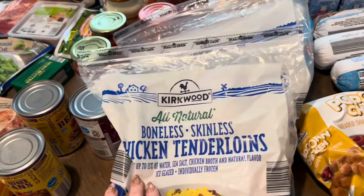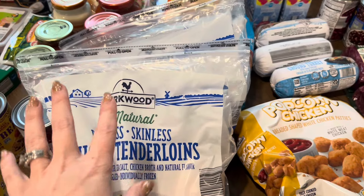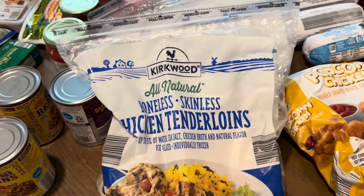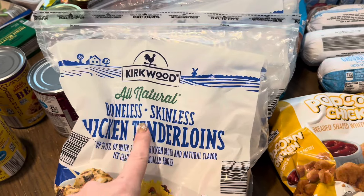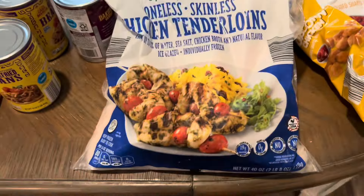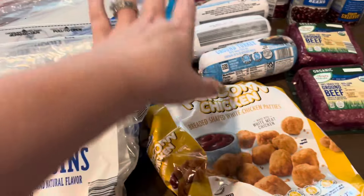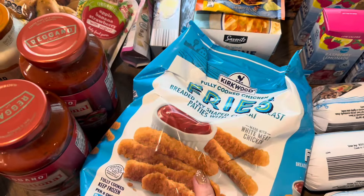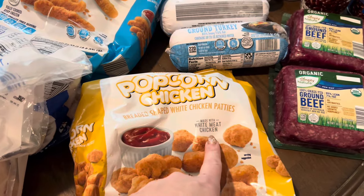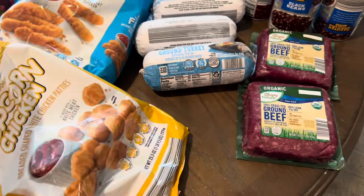Starting right up front, I bought two of the frozen chicken tenderloins from Aldi. I'm not a fan of Aldi fresh chicken breasts — I honestly just don't trust it, it never looks great. So I went with the frozen, which has been my go-to lately. They were six dollars and some change a piece and you get 40 ounces in each bag. I got one of the fully cooked chicken fries and one of the breaded popcorn chicken, made with all white meat — a good change up from normal nuggets.